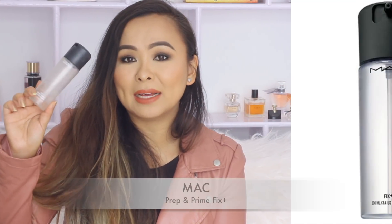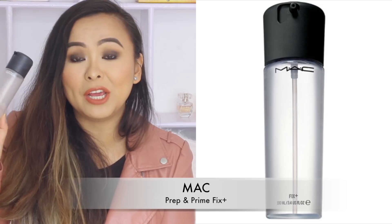Next is the MAC Prep and Prime Fix Plus Spray — I think this is my third or fourth bottle. I've been using this for a very long time and I absolutely love the spray that it comes with. It gives off a very fine mist that takes away the powderiness from your face and gives your face a very hydrated, dewy effect. I really love using this especially during winter time when I feel like I've got too much powder on.